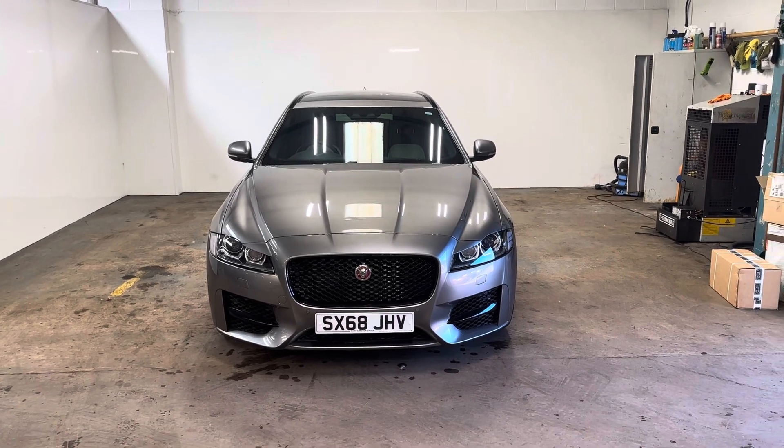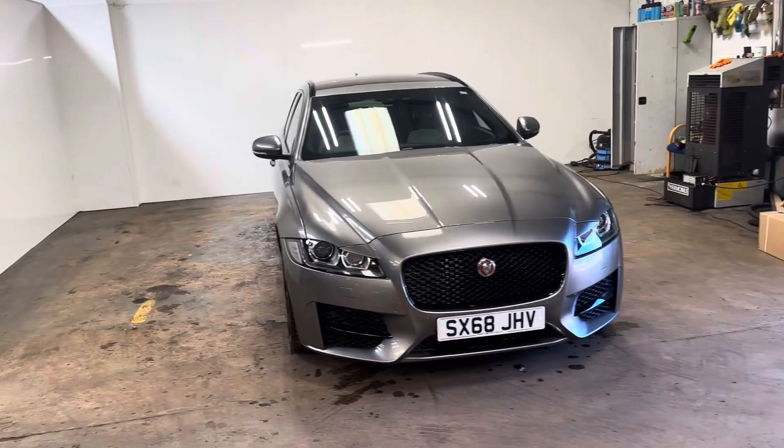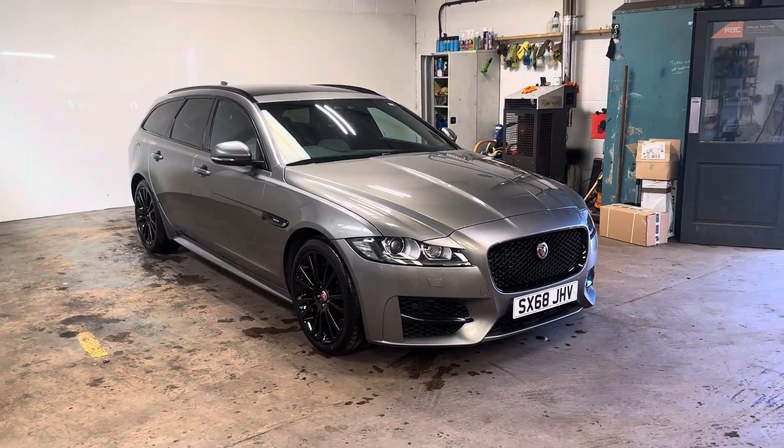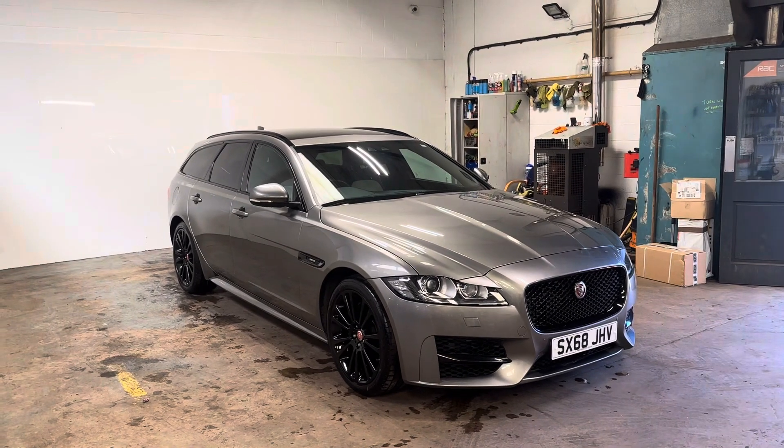Hi folks, Stephen Lindsay here from East School Bride Used Car Centre. I'm just going to do my usual walk-round video of this Jaguar XF R Sport Estate Shooting Brake, whatever you'd like to call it.